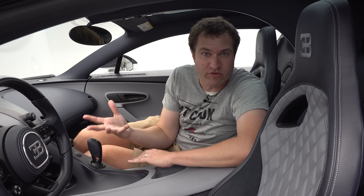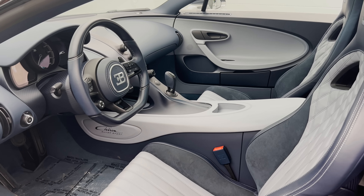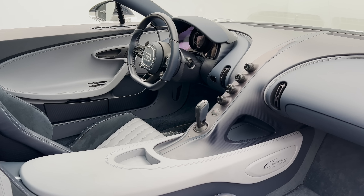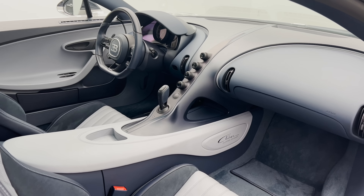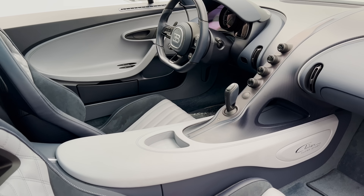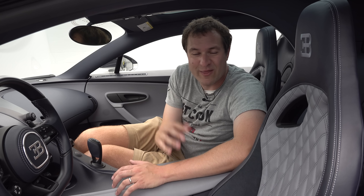Next, we get inside the Chiron Supersport. When you open the door, you're not greeted by tons of carbon fiber and a sport bucket seat that's hard to sit in, and a very uncomfortable race car-like interior. Instead, it's pretty luxurious in here — wide supportive seats, all leather with stitching and alcantara, leather steering wheel, dashboard center console. You do have some carbon fiber since it's the Supersport model. But a very luxurious, high-quality interior, which is kind of surprising considering it has 1,600 horsepower. You get the performance, the power, the speed, the acceleration, and the luxury.